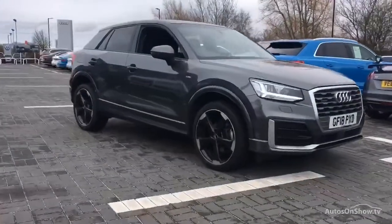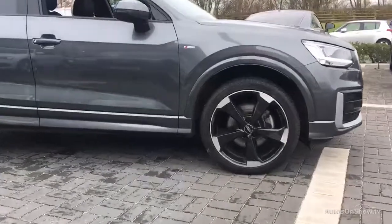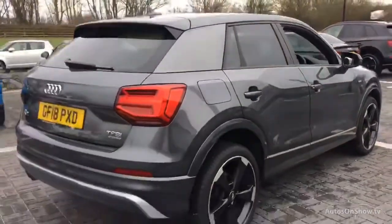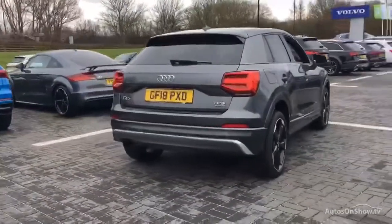Before reaching our forecourts, every pre-owned Audi we receive has to meet Audi's approved used programme as standard. But here at Sytner, we like to go the extra mile. As a minimum, each vehicle is subject to stringent 145 separate mechanical, interior and exterior inspections prior to test drive.